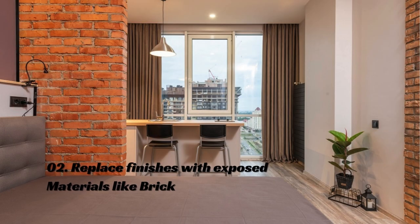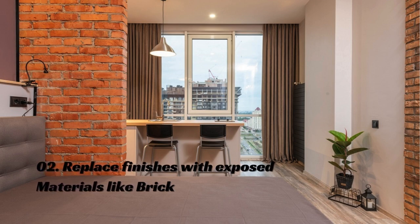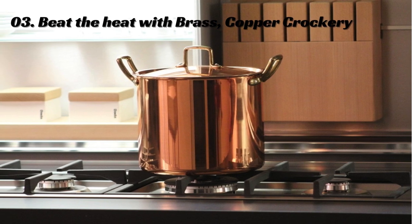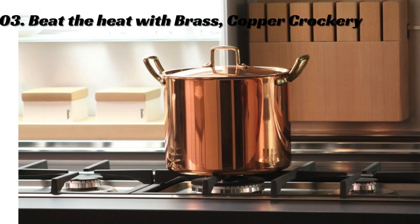Use nature-inspired materials and exposed bricks to integrate a cool and indigenous appeal into your home. Brass and copper cookware have inherent cooling properties and a natural appeal that provides various health benefits in today's hotter summers.